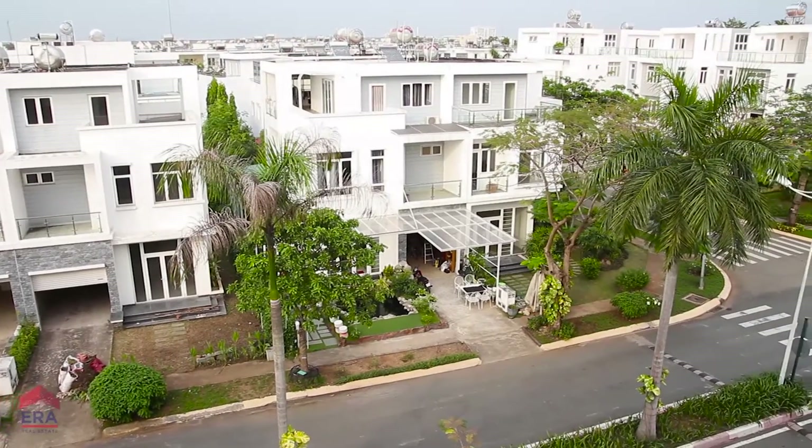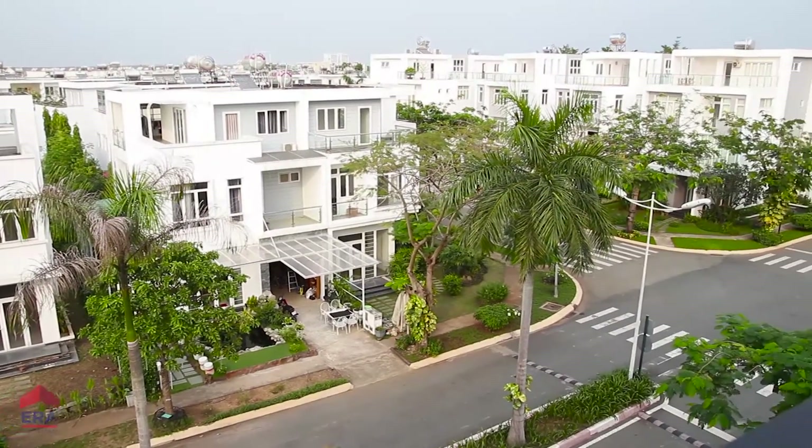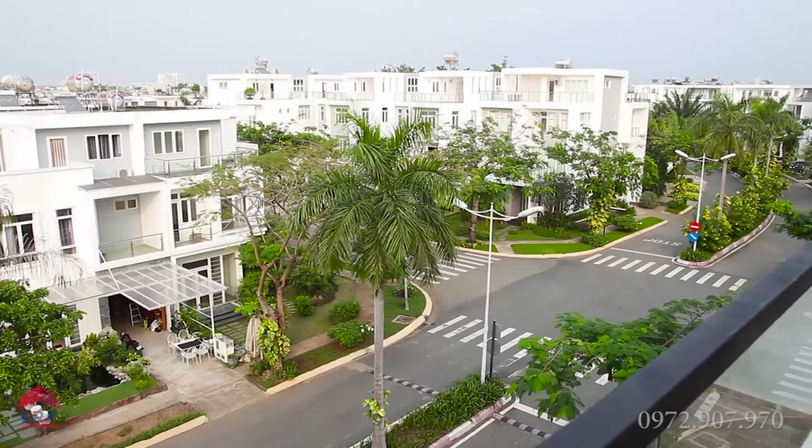Khu vực sân thượng là nơi Oanh thích nhất. Đứng ở đây chúng ta có thể tận hưởng những luồng gió mang hơi nước và hương hoa sứ, rất dễ chịu. Cũng từ đây chúng ta có thể tận hưởng toàn cảnh khu vực đường chính, công viên và kiến trúc của những ngôi nhà xinh đẹp trong quần thể biệt thự này.